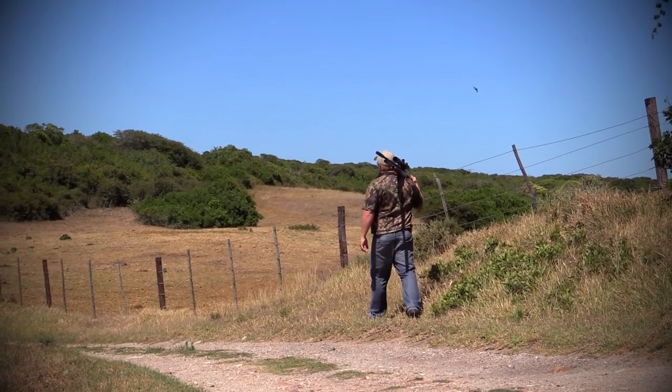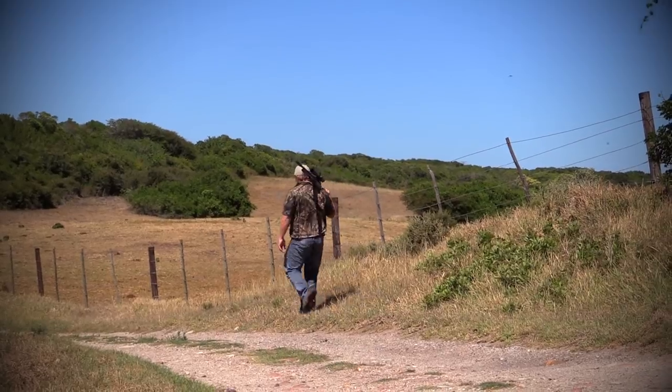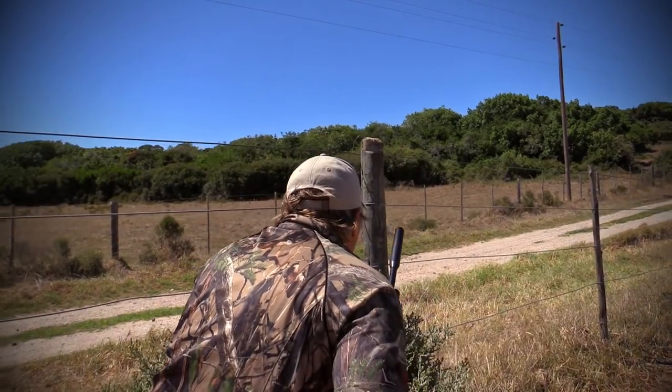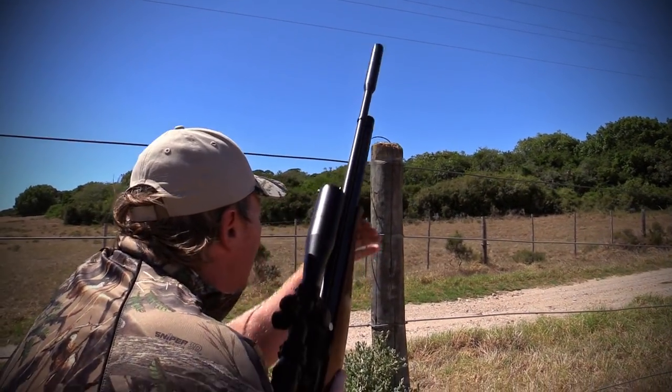I decided to move a little bit further down the road and to my surprise I noticed a few more sitting on the wires. I knew I had to act fast — sneak up, make sure they didn't see me, and get into position.